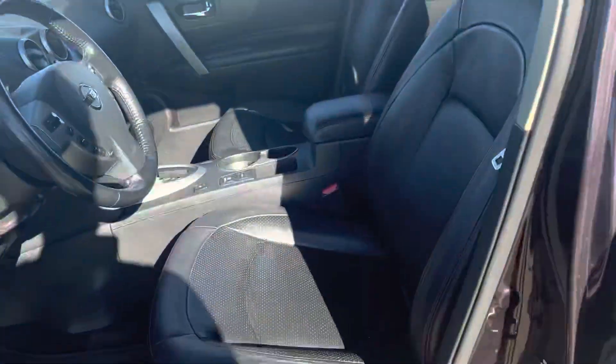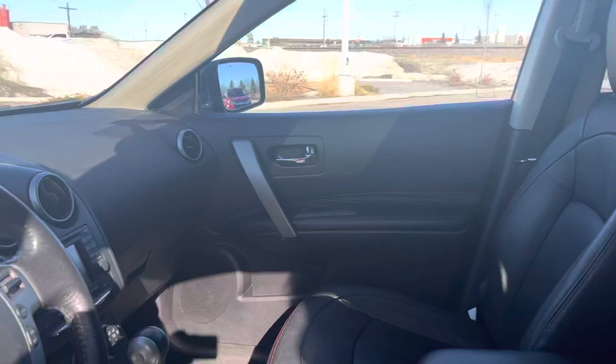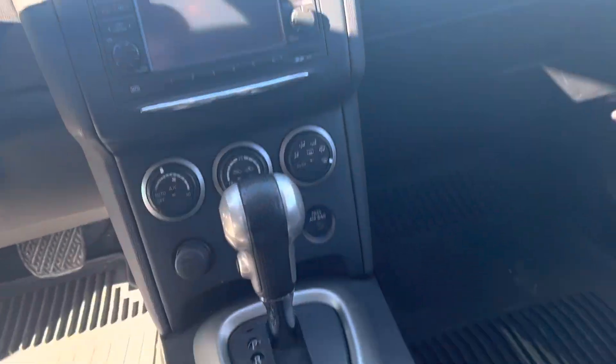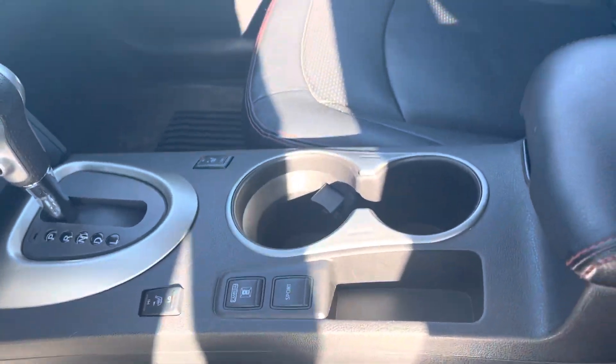Inside is where the magic truly happens. You get leather all around, navigation, 360 camera, heated seats, sunroof up top, and so much more.